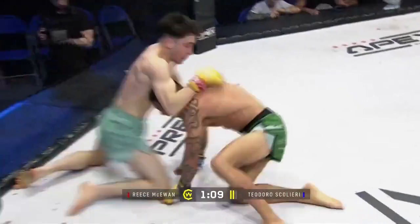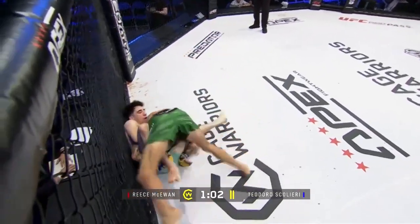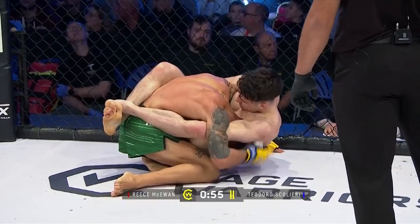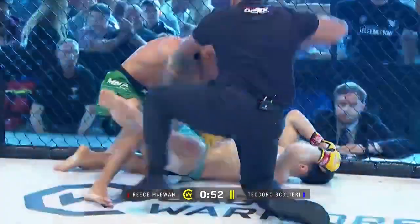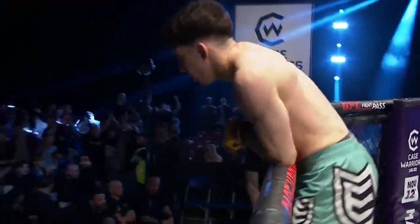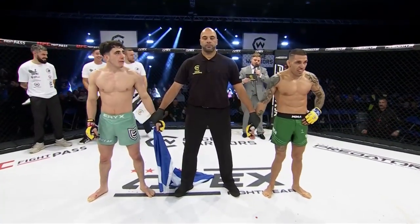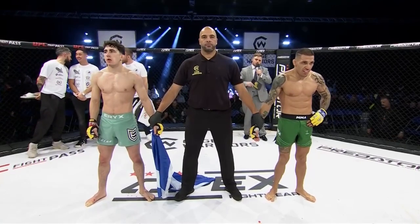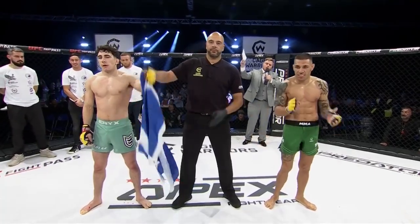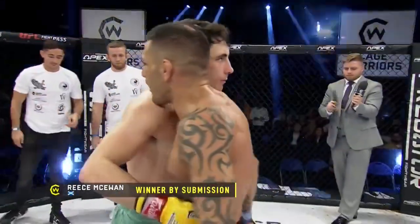Beautiful takedown from McEwen, looks for the pass straight away. Scaliere doing a beautiful job of wrestling McEwen — McEwen dropping in here for the guillotine, looks tight. It looks really tight. Looking for the big squeeze — there he goes. Unbelievable! Reese McEwen with another high-level submission. That was beautiful, that was absolute magic. Ladies and gentlemen, your referee Paul Crossley calls a stop to this contest after four minutes and five seconds of round number two. Your winner by way of guillotine choke in the red corner — great submission victory for Reese McEwen!